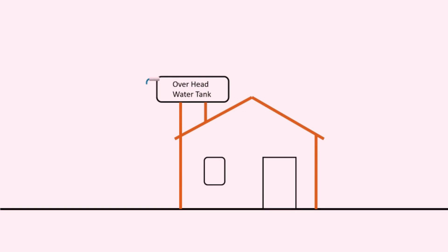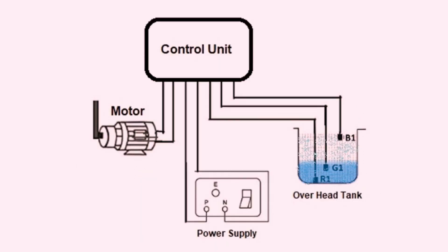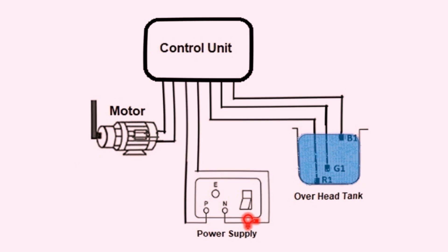In most houses, we switch on the motor to fill the overhead tank and move on with other work. When the tank overflows, we only realize by hearing the water overflow sound and then run to switch off the motor. To avoid this, use a sensor device fixed inside the tank. These sensors will notify you via an alarm, or they automatically switch on the motor when the water level is low and switch it off once the water reaches the highest level — saving liters and liters of water. This device can be found on online shopping sites.